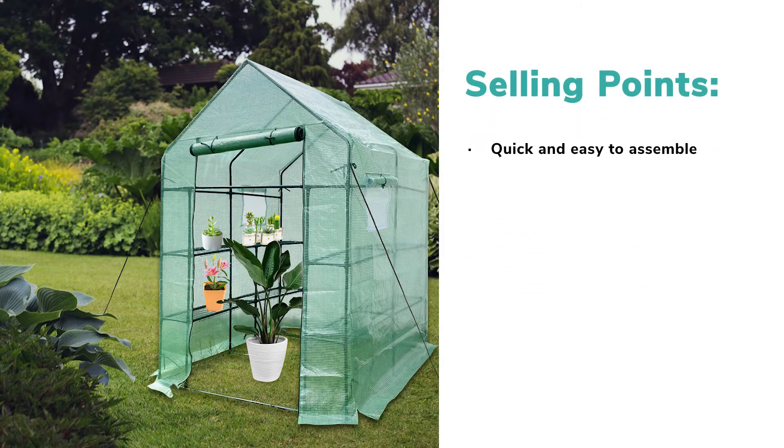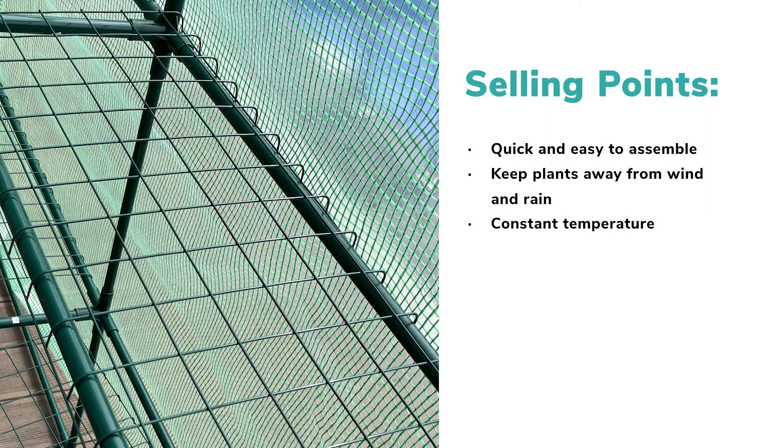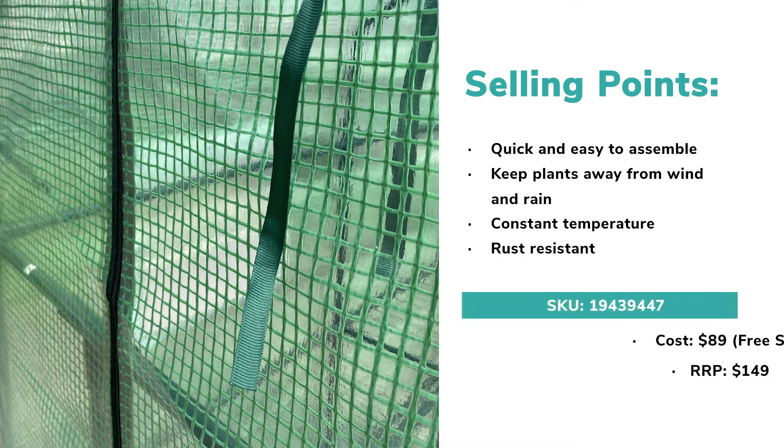The greenhouse tent is constructed with 8 wire shafts, 4 rubs, 4 sticks, and a manufactured PE cover, which is easy to assemble. Flowers can absorb sunlight when it's sunny and grow healthy even in cloudy, rainy weather conditions, because the temperature in the tent can be kept constant when the door is closed to prevent plants from freezing. Moreover, the green coating prevents it from rusting.